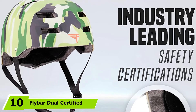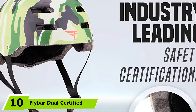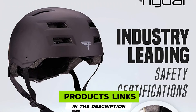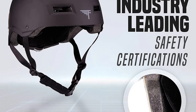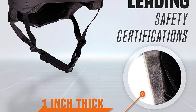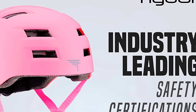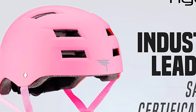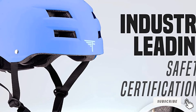Finally, the number ten position is dominated by the Flybar Dual Certified CPSC Multi Sport Helmet. It is dual certified — CPSC and ASTM — and is multi-purpose. Whether you love skateboarding, bicycling, longboarding, roller skating, scooter, or pogo, this helmet is made for you. It comes in seven different colors and design options. It has a durable outer shell with EPS foam inner lining that protects your head from heavy impacts while offering a comfortable snug fit. It also has a spin dial on the back for a perfect and safe fit.